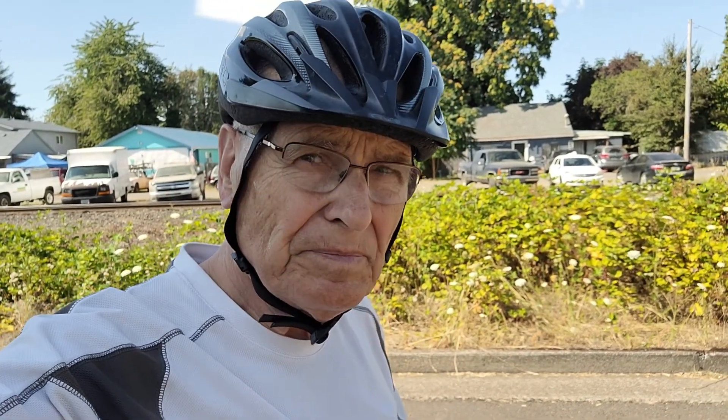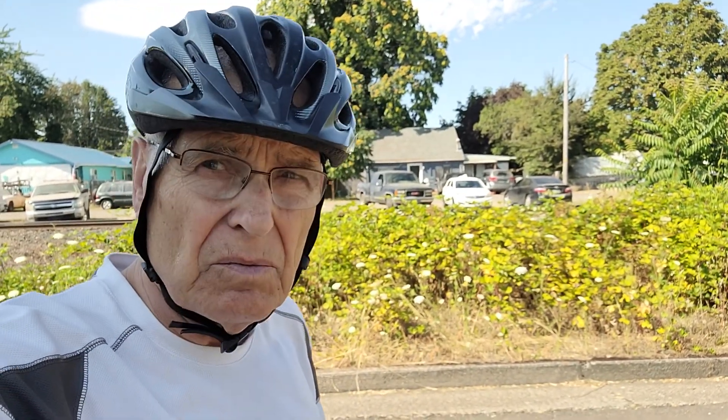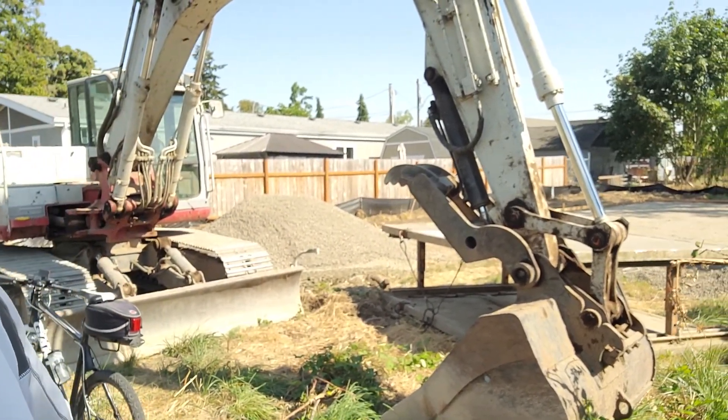Here is somebody doing what you want done for housing — this is infill. I'm on a section of Water Avenue at the very east end of Water Avenue in Albany, and here we have somebody who is developing a lot in between a bunch of other houses, evidently developing it into a housing site. Looks like a pretty fair-sized conventional house is going to be built here.